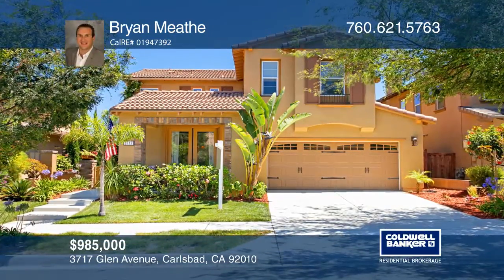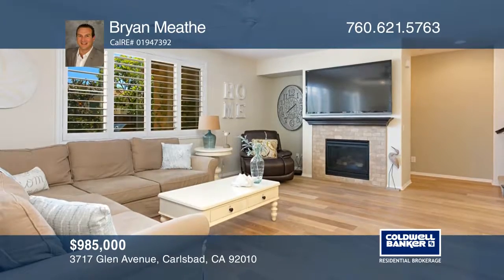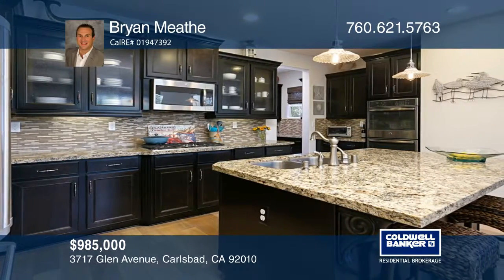This four-bedroom, three-full-bath coastal home in the foothills features a spacious bonus loft. This turnkey home boasts one bedroom and full bath downstairs for your convenience. You'll love the beautifully upgraded hardwood flooring throughout the downstairs.